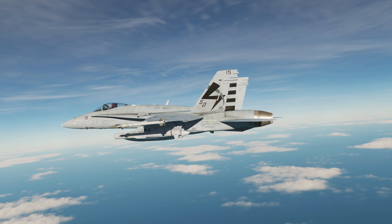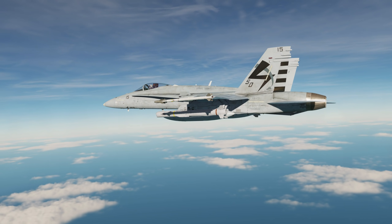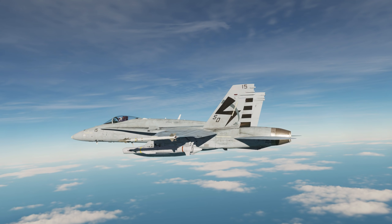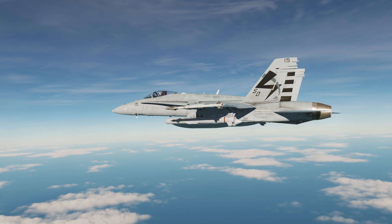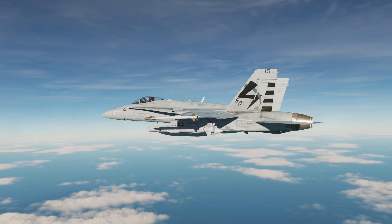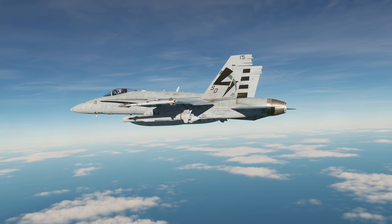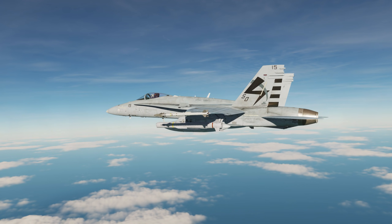Hey everyone, Wags here from Eagle Dynamics. In this DCS FA-18C Hornet video, we'll take a look at a new weapon coming to the Hornet: the AGM-84H SLAM ER. Building upon the lessons from the AGM-84E SLAM, the SLAM ER adds greater range, a more effective man-in-the-loop or MIDL guidance system, and the ability to create intermediate steer points to reach the target. The missile is armed with an 800-pound warhead.